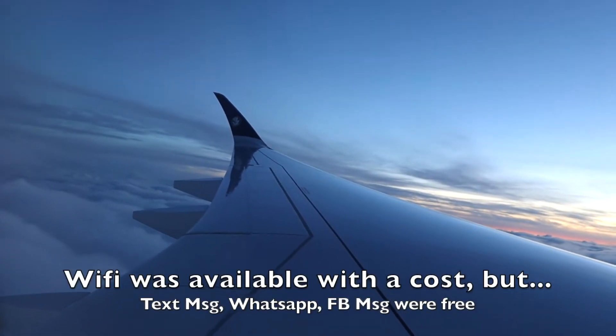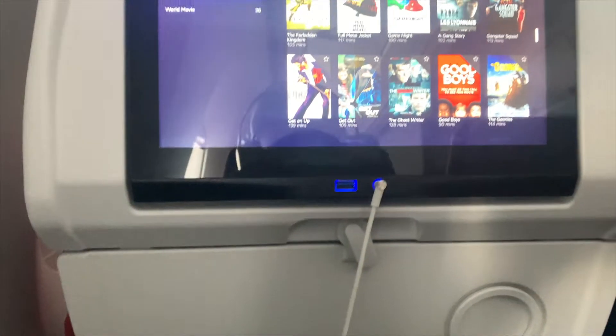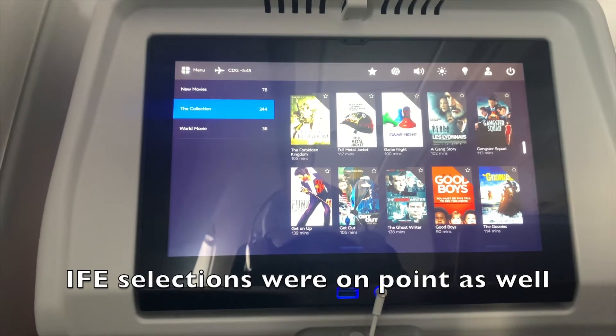Wi-Fi was available for purchase if you needed full-speed internet, but WhatsApp was free through Air France Connect and Facebook Messenger, so that's what I used. Plus, the IFE had a great selection of TV shows and movies.